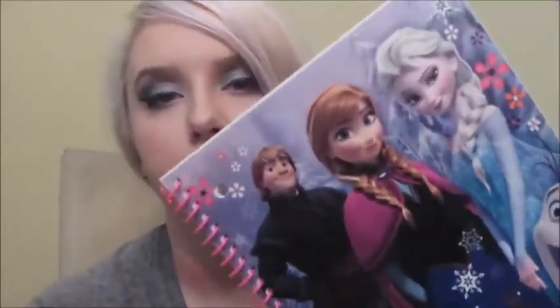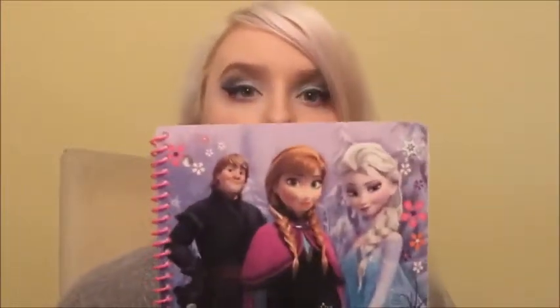The next thing is this Frozen notebook. I'm heavy into Frozen. Elsa was kind of my inspiration in lightening my hair, and I actually did a makeup tutorial on her that I will link somewhere — how about over my face? My face looks good.